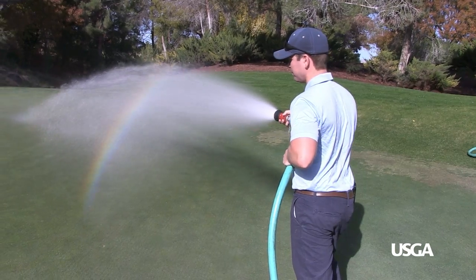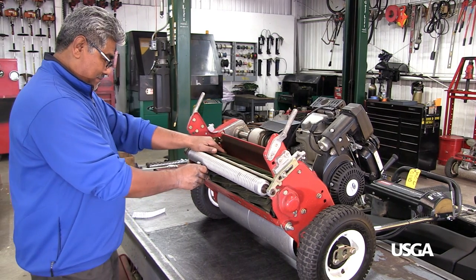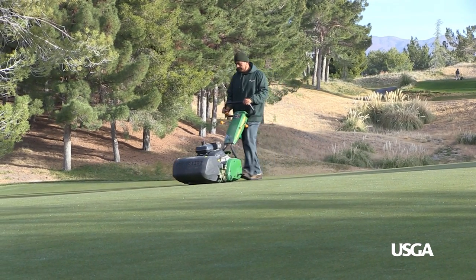Sometimes, alleviating pest pressure and promoting turf recovery requires tactics that may temporarily disrupt play quality. One of the best means of alleviating turf stress is to raise the mowing height. This integrated pest management strategy may cause a temporary reduction in green speed. The golf course is our most important asset, and the long-term benefits far outweigh any short-term inconveniences.